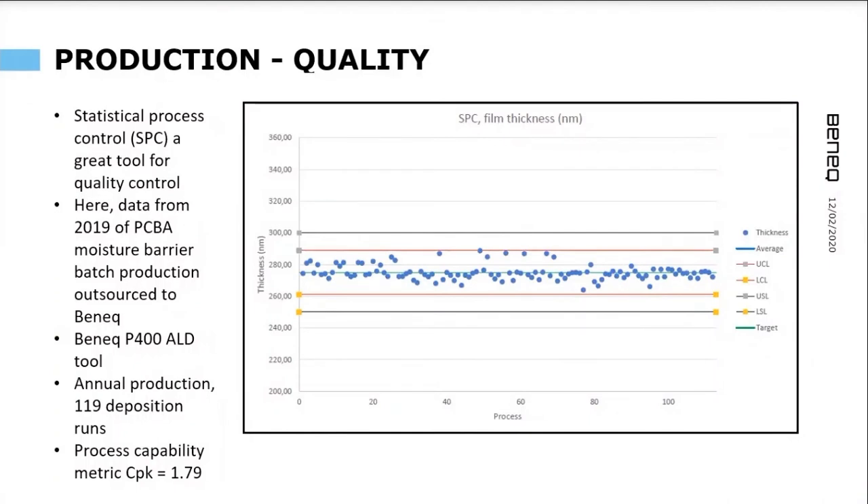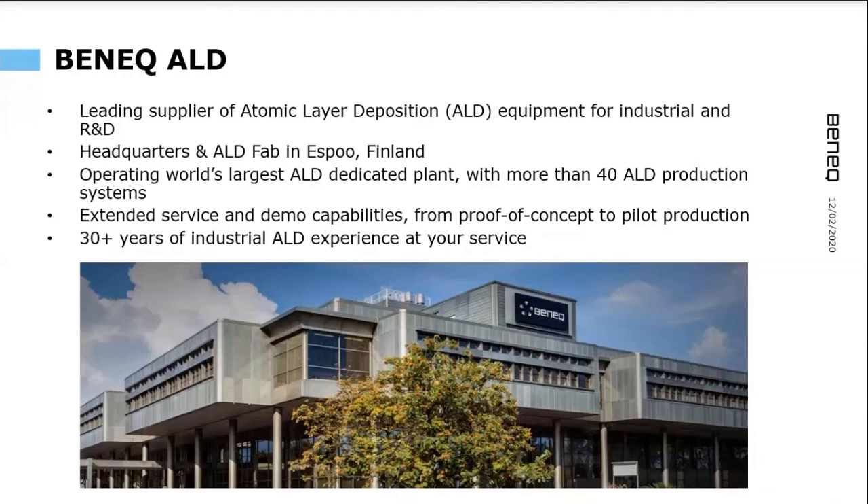Tracking production quality: once you run this process over time, you want to be sure you are delivering good quality. One way to do that is statistical process control. Here is actual data from last year where we did PCBA coatings with our thermal batch ALD tool — over 100 runs, with each data point representing the average coating thickness per run. The Cpk result of 1.79 means the process is running at between five and six sigma, which is an excellent result. ALD is very repeatable and adheres to standardized production control measures.